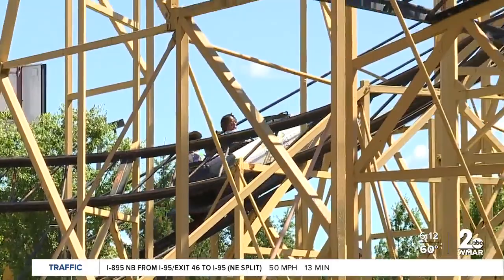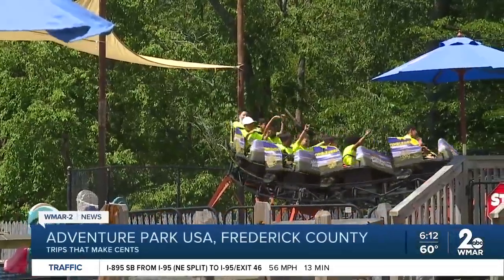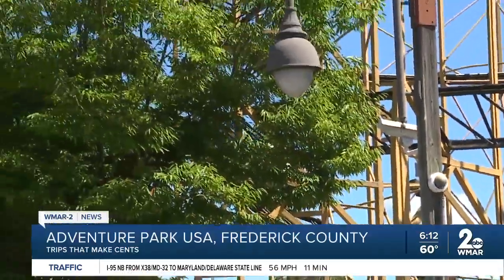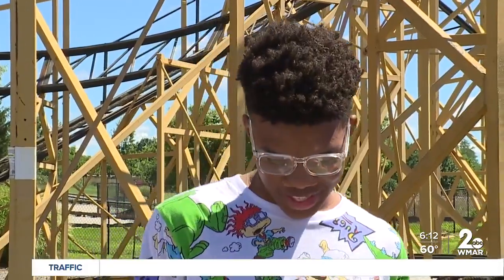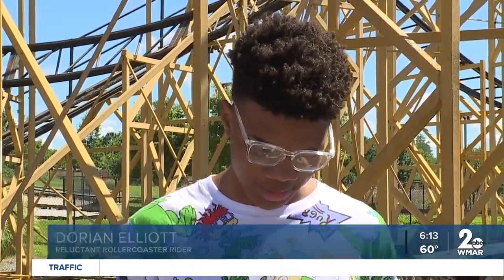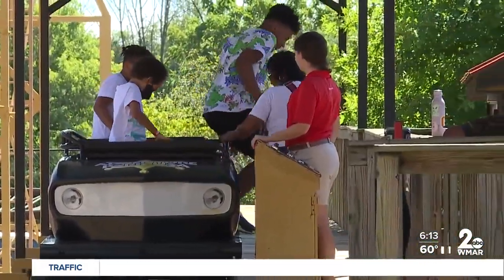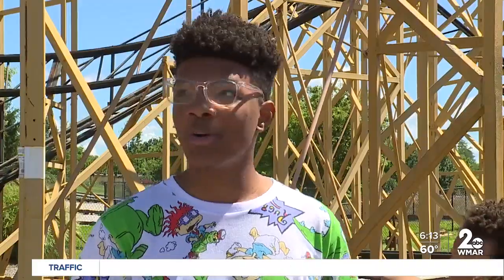No amusement park is complete without a roller coaster, or two, or three. This Maryland family is up for the challenge to ride the Wildcat — well, some more than others. The best part was the drop. I'm not really a roller coaster guy, but I ride roller coasters sometimes. My stomach drops a lot, but I had fun. I might get on that one, but I'm not getting on whatever that is over there, but I'll go explore that maybe later.